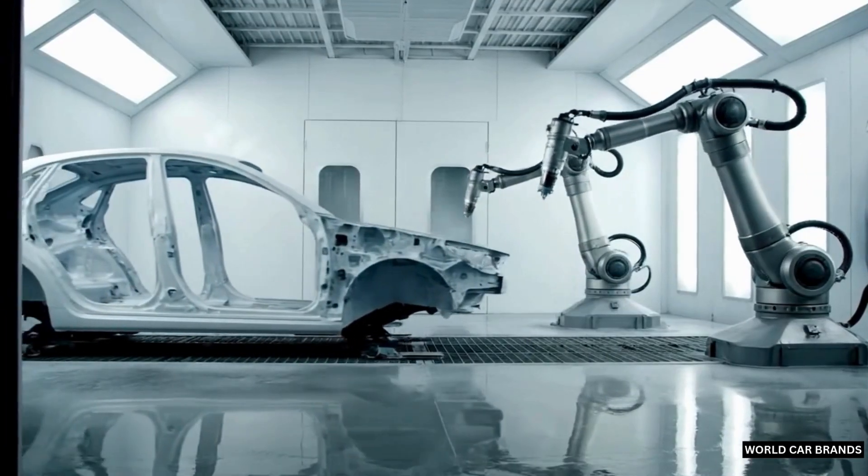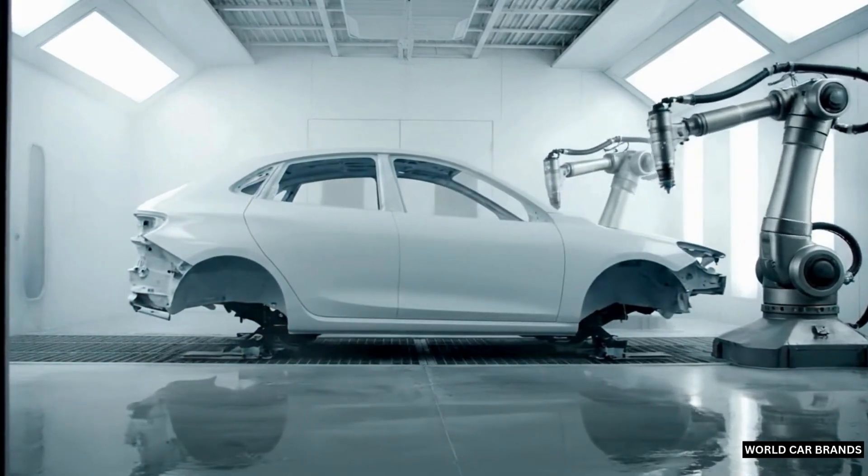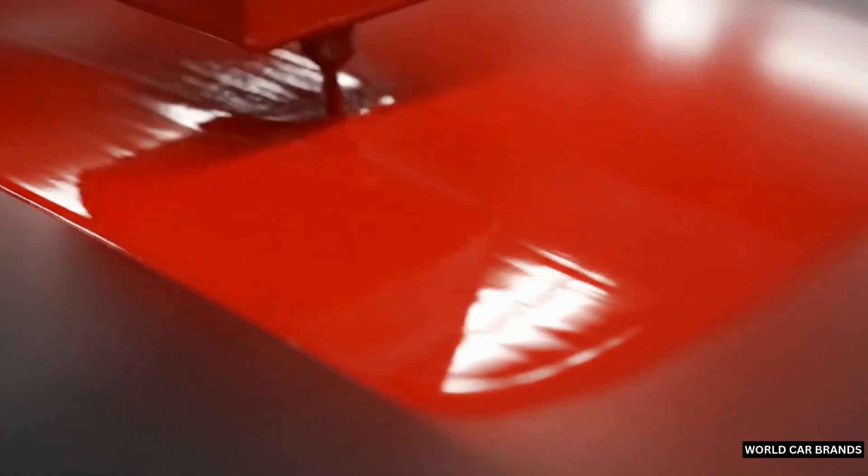At the heart of every car is its engine. Lowered carefully into the frame, this is the moment a machine comes to life. The chassis, wheels, and suspension follow, completing the foundation of strength and motion.